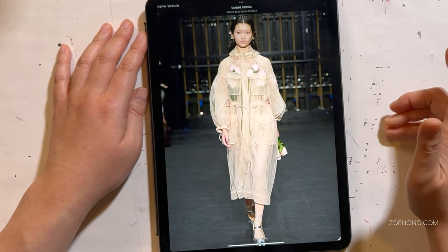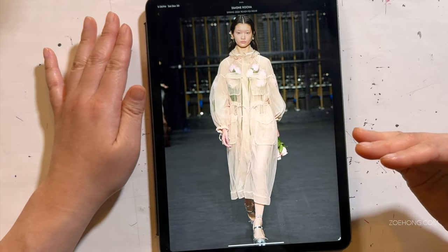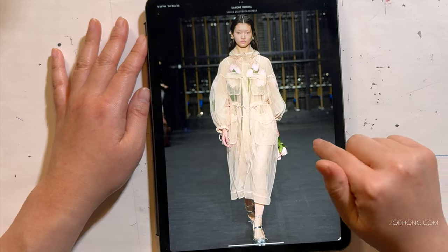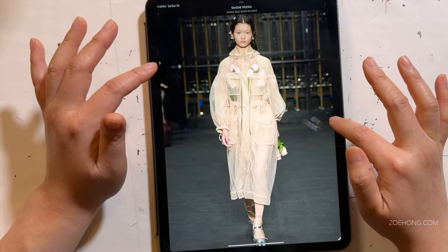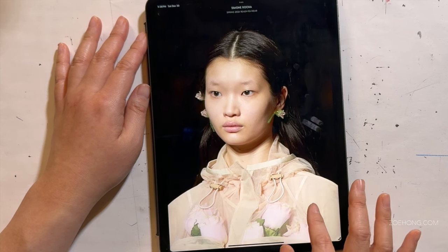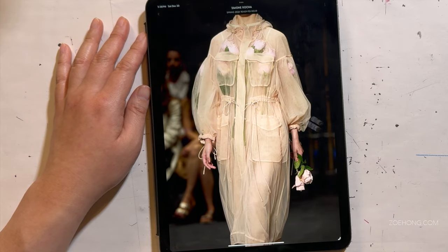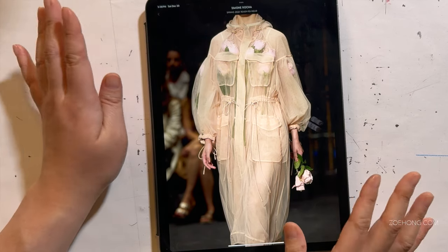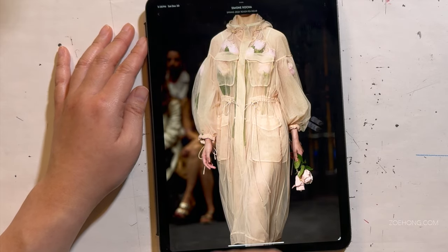Simone Rocha works with a lot of sheers — there's typically some sheer layering in all her collections, especially the spring-summer ones. Here is another windbreaker-style piece done in sheers, layered over actual flowers, still with the bungee cords and mesh. Often Simone Rocha's takes on sheers aren't really about showing the body — it's just another layer. Sometimes you see a little, but often it's really about layering and layering and showing what's underneath.